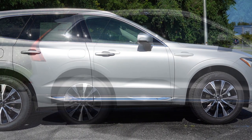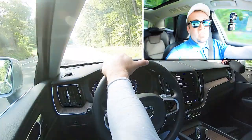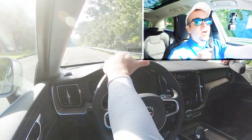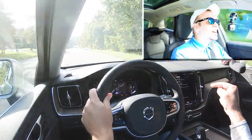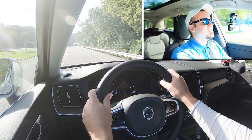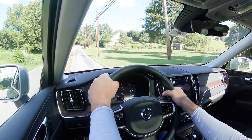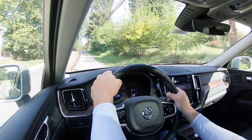Touching on suspension and handling: up front you get a double wishbone front suspension, in the back integral link rear suspension, with front and rear stabilizer bars. Ride quality has been perfectly fine on my short test drive — no complaints. Hagerstown roads are pretty good, but still, no issues. Steering feel is now on the heavier side because I adjusted it in settings. I love that the XC60 offers a standalone steering feel adjustment, because many manufacturers only change steering weight as part of a full drive mode switch.